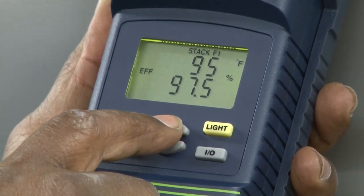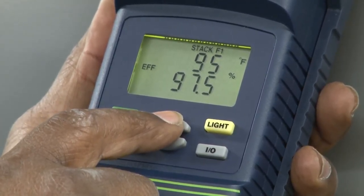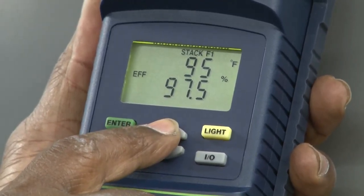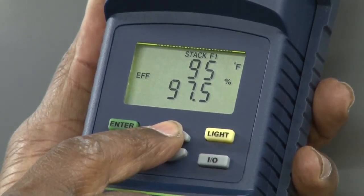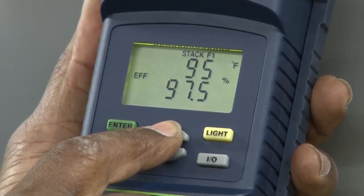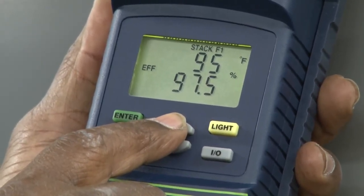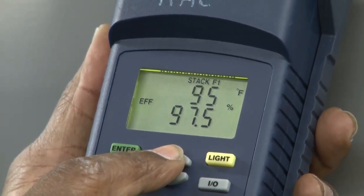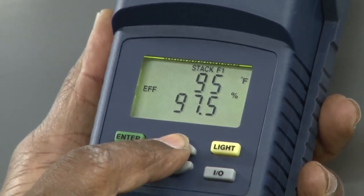But overall, the efficiency this furnace is operating at right now, burning the fuel, is 97.5%. Very efficient. And we could probably squeeze out maybe a half percent more by adding slightly more air to the combustion.